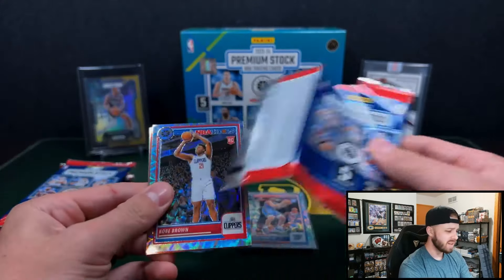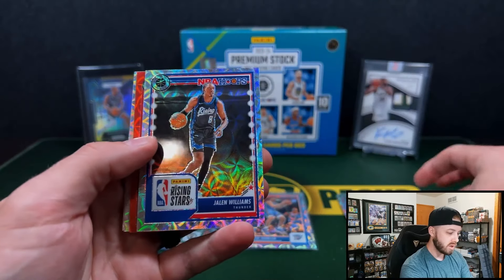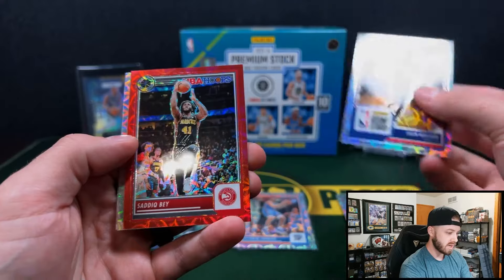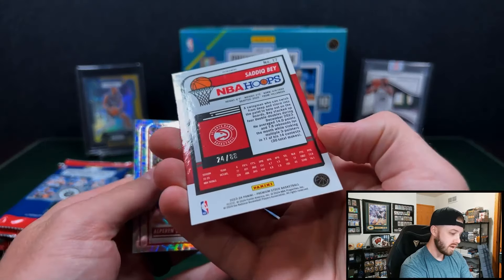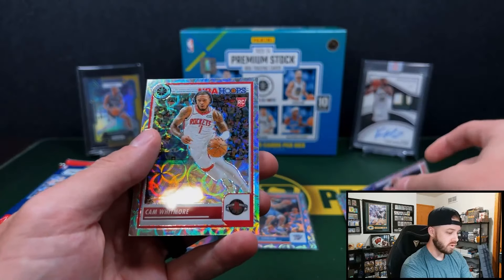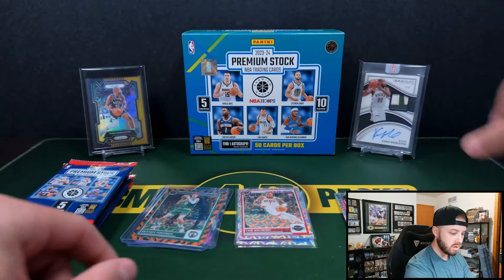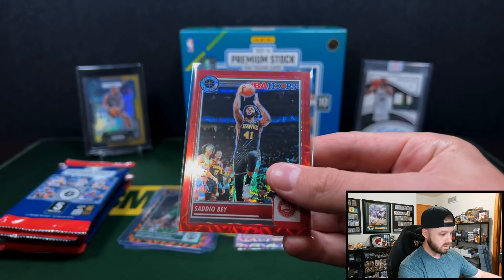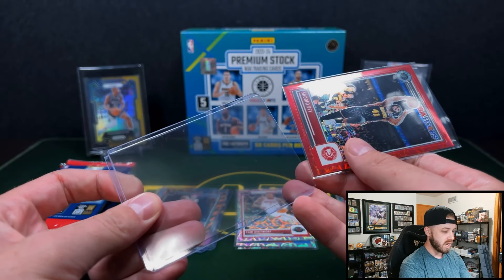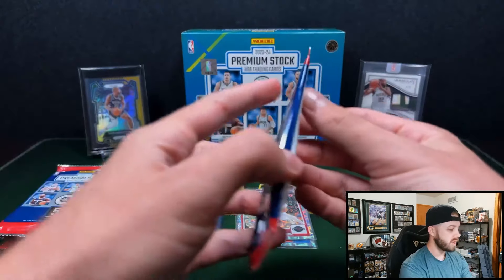Is this the best retail product ever made? All right, we have a red now. Kobe Brown, Jalen Williams, and Sadiq Bey on the red — that is numbered to 88. Crazy. Shen Gilgeous-Alexander and Cam Whitmore. Rockets — not too bad. Sadiq Bey on the Hawks to 88, on the red scope. That's going to be the highest number that you can get.